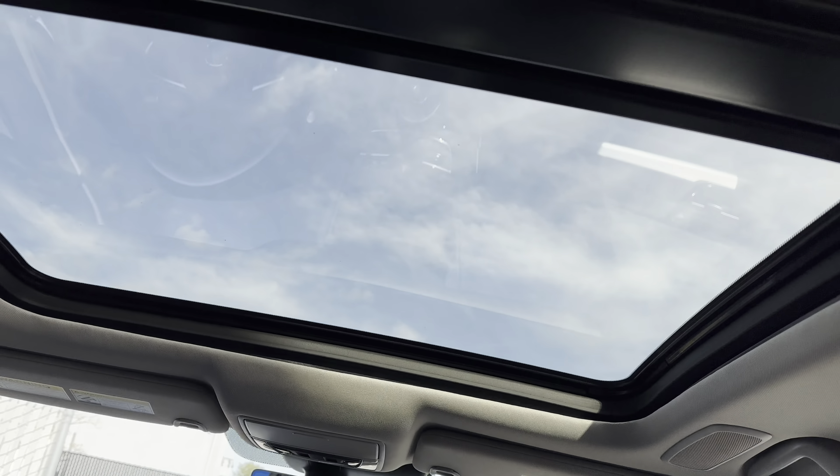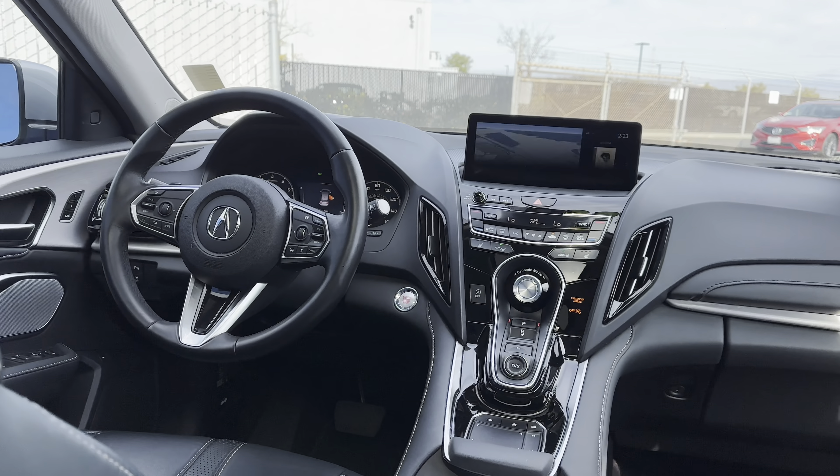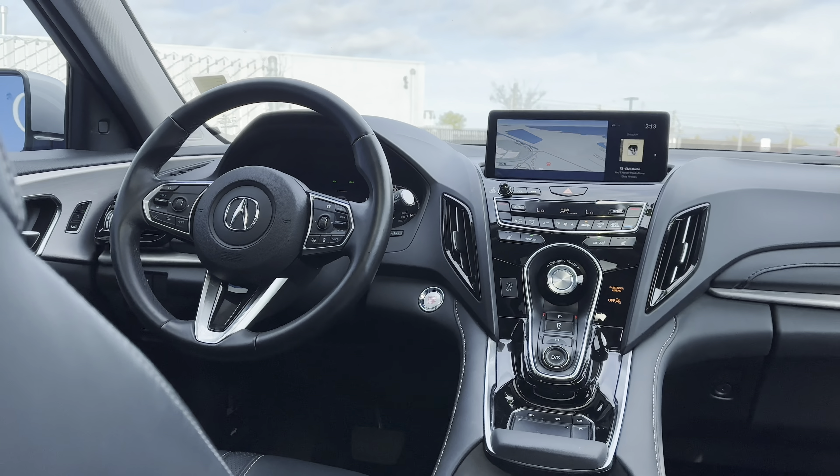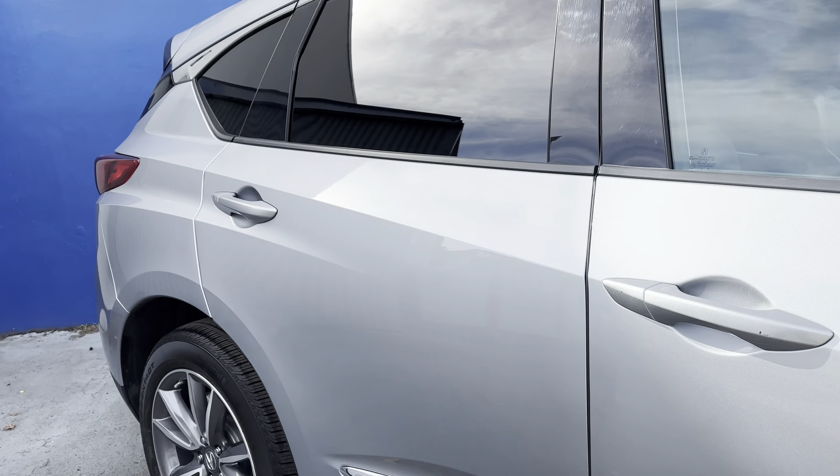The vehicle also features, my favorite, the panoramic moonroof. Acura Watch driver assist safety features are also here as well. You've got power mirrors, power windows, which are memorized as well, and the seats are heated.